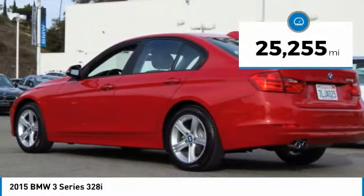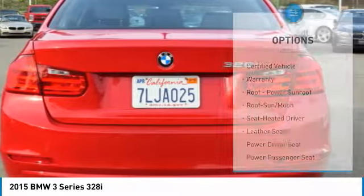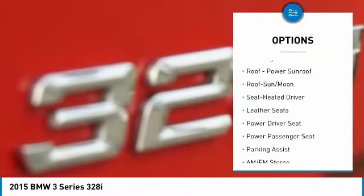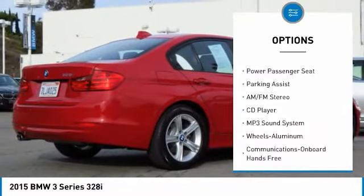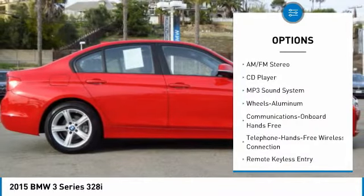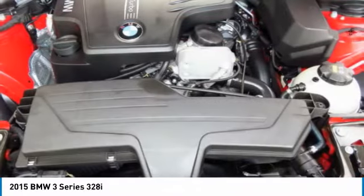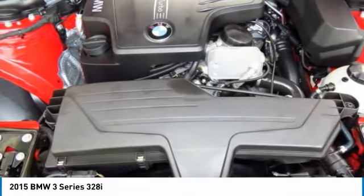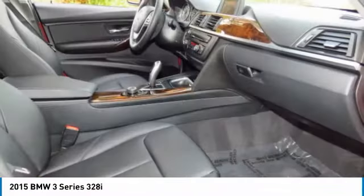This vehicle has less than 30,000 miles. Here are some of this vehicle's great options: power passenger seat, anti-lock braking system, traction control, moonroof, Bluetooth wireless data link for hands-free phone, air conditioning, HomeLink garage door opener, power steering, floor mats, and cruise control. Wouldn't you look great in this vehicle? Stop in today and see for yourself.